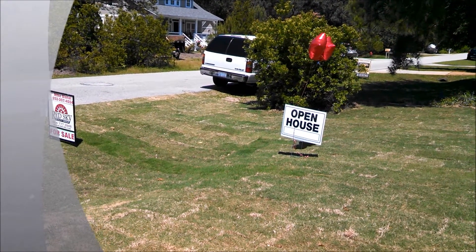Hi, it's Mike Bichel here, the Outer Banks Real Estate Consultant. I'm out at one of my open houses today, trying to help one of my clients sell their Outer Banks property.